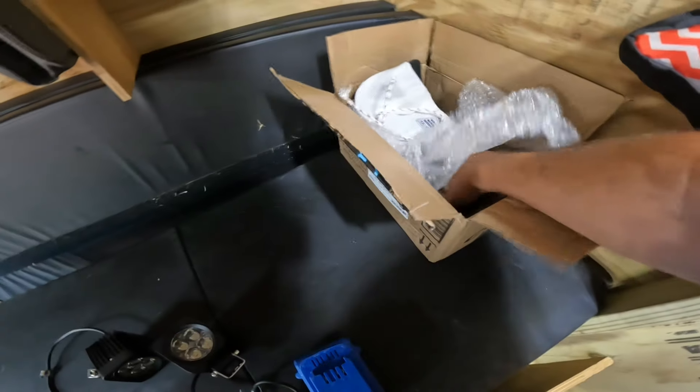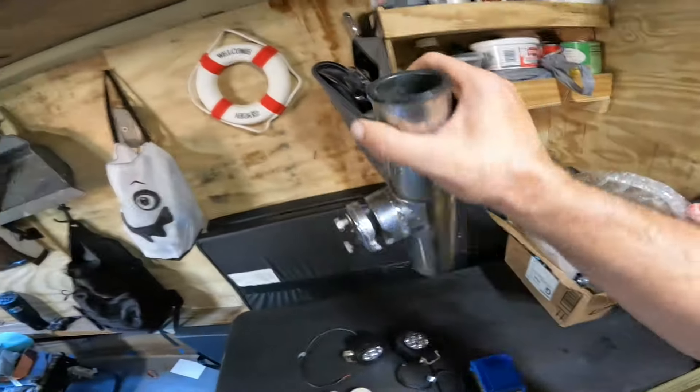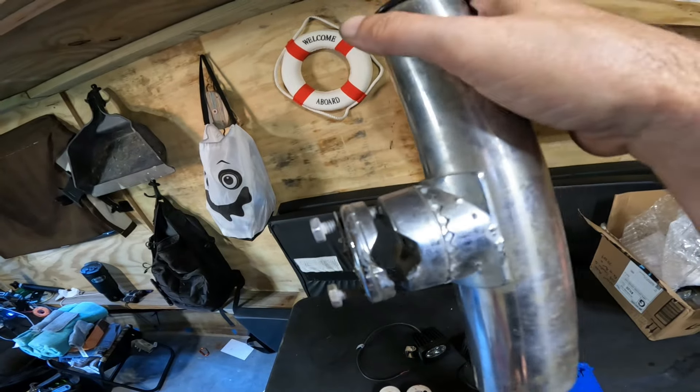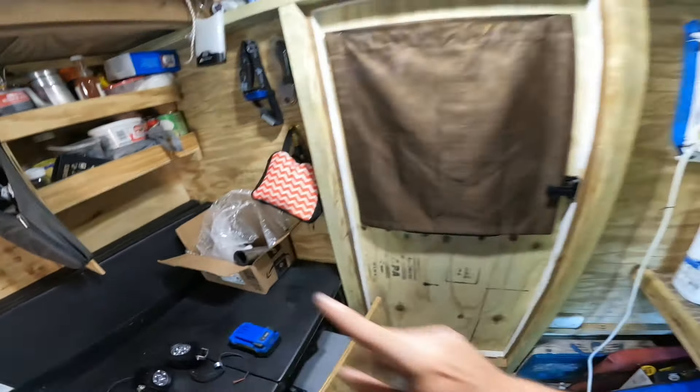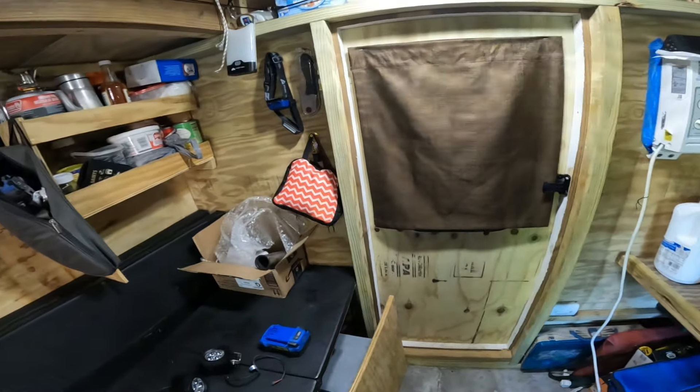Y'all can see we got both rod holders put on. He did send a couple others — these right here — but these mount to a railing. Eventually I'm gonna have a railing around the back deck, so that'll be perfect for that. Now I'm gonna go pull off the big light I had on the old boat, figure out where I want to mount that.